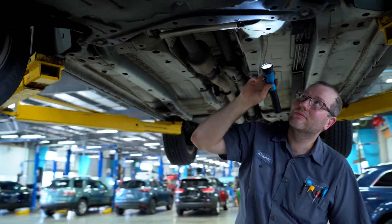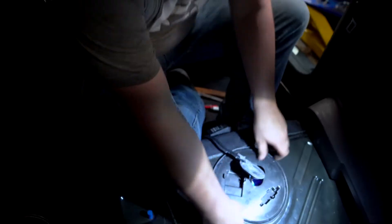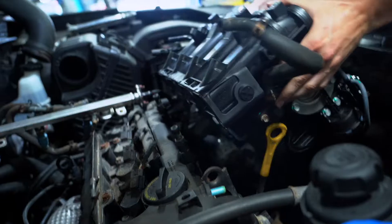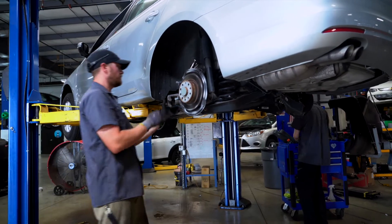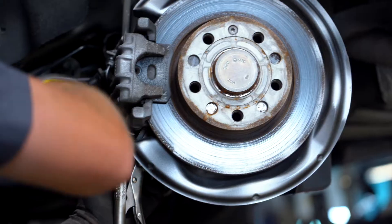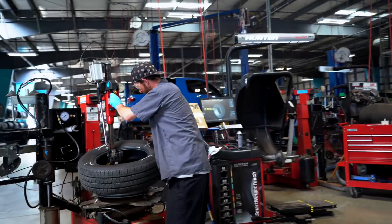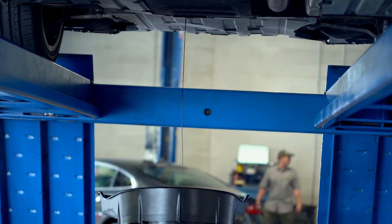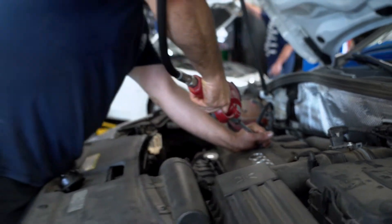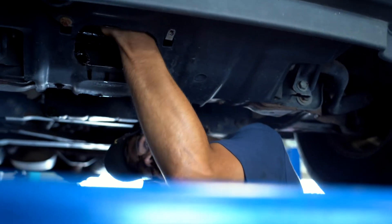Build technicians perform various mechanical repairs and replacements to make sure that each vehicle operates and functions the way it should. Brake and tire technicians work to replace brake pads, turn rotors, and mount and balance new tires. And finally, lube oil filter, or LOF, is the area where every Carvana vehicle receives an oil change before moving on to be detailed.